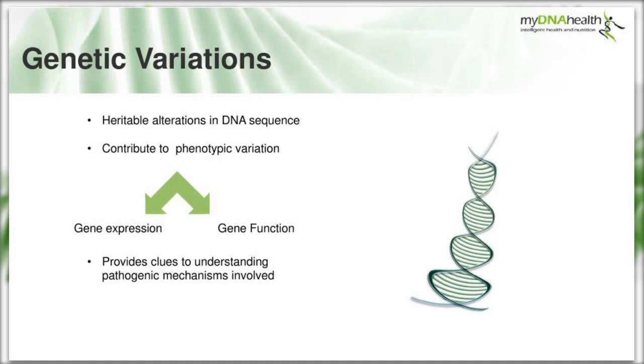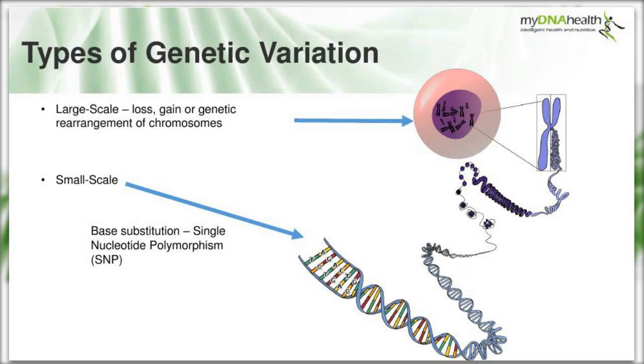Genetic variations are heritable alterations in the DNA sequence. Once they've occurred, they will be passed on from parent to child and contribute to phenotypic variation - the individual characterization - sometimes by changing gene expression and sometimes by changing gene function. Studying these genetic variants provides clues to understanding the pathogenic mechanisms involved in disease. Recent advances in gene expression analysis have allowed high-throughput SNP genotyping.